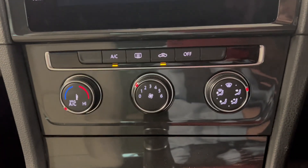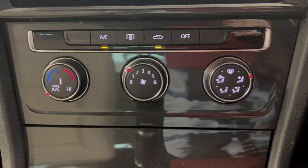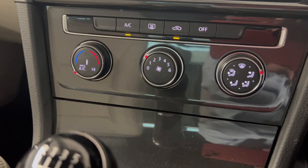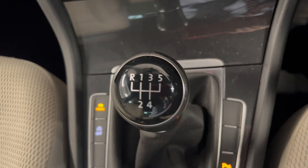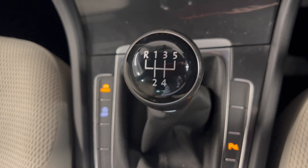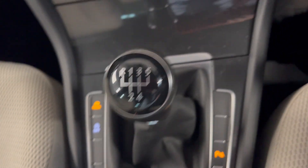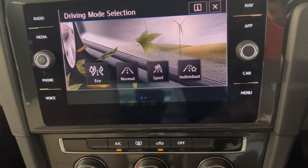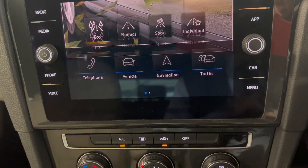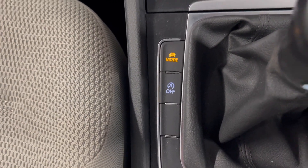Moving on down, you have the temperature controls and the fan controls — hot, cold, the speed of the fans, and where the air is coming out of. It is a five-speed manual gearbox with a TDI engine — there's the gear stick. You've got your different driving modes: eco, normal, sport, and individual. You have your start-stop button just there so you can turn that off and on.